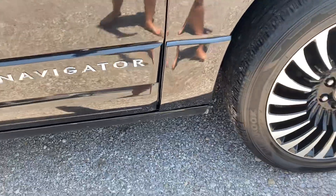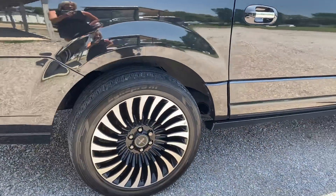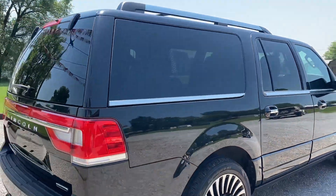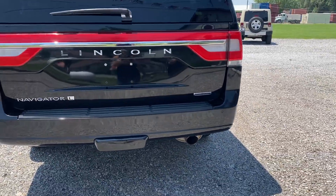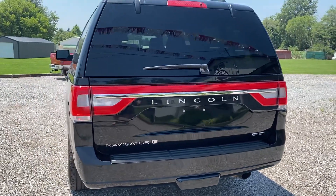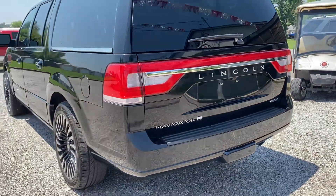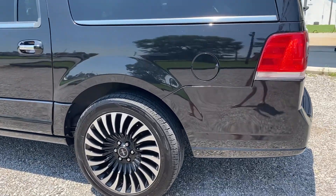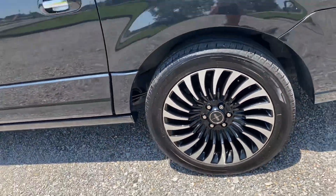There are some scratches along the bottom, and some rock chips there. Got a small scratch right there. Tires all look good, the rims are all good — no scuffs or scratches that I can see.